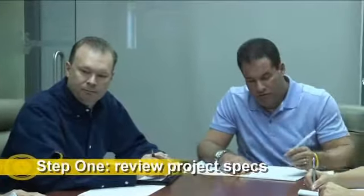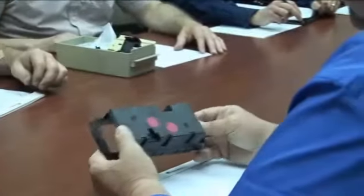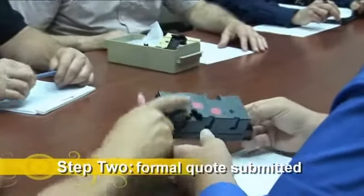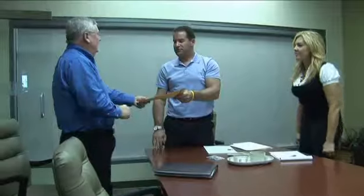The process begins with our team's thorough review of your project specifications including material usage, molding capabilities, packaging requirements, secondary operations and quality control parameters. We'll then submit a formal quote for your review that includes all tooling and production costs.